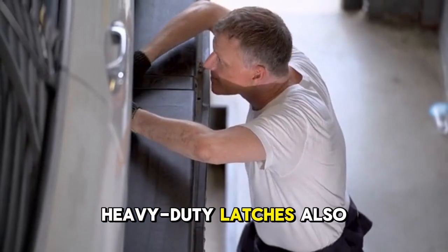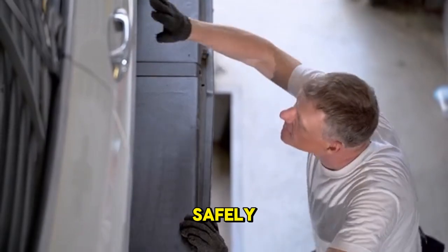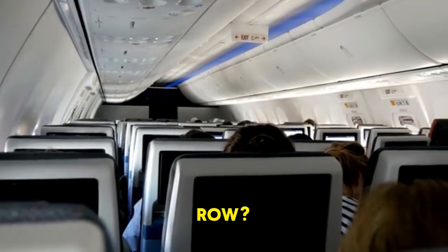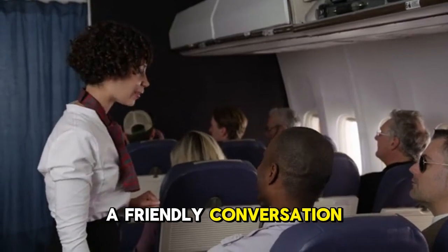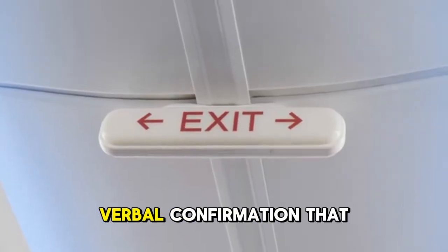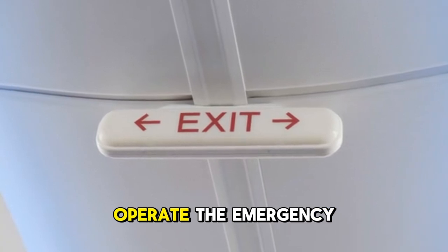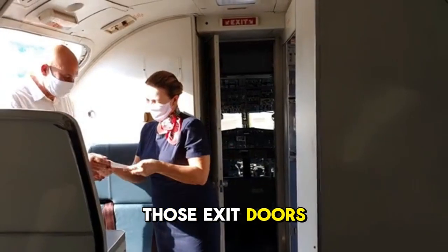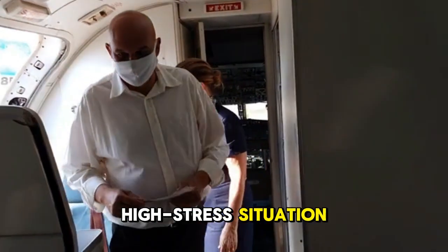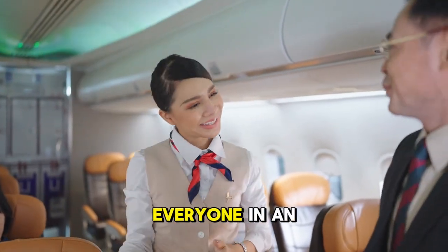Multiple heavy-duty latches also lock the door in place, and a hydraulic system helps the crew open and close it safely. Speaking of doors, why do flight attendants always have a specific chat with passengers in the exit row? This isn't just a friendly conversation — it's a critical safety requirement mandated by aviation law. The crew must get a clear verbal confirmation that each person in that row is willing and physically able to operate the emergency exit if needed. Those exit doors can be surprisingly heavy and require confidence to operate in a high-stress situation, so that 'yes' you give is a serious commitment to assisting everyone in an emergency.